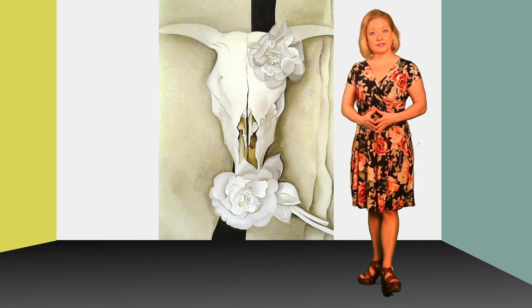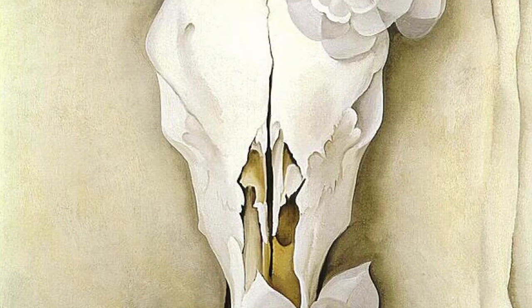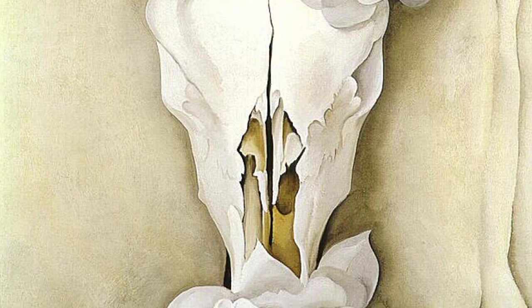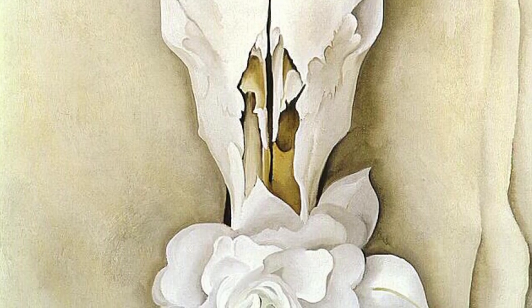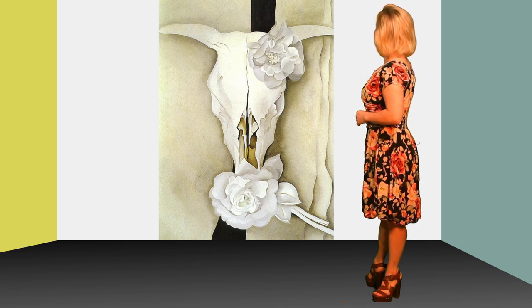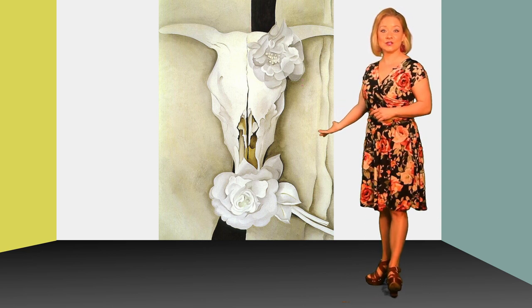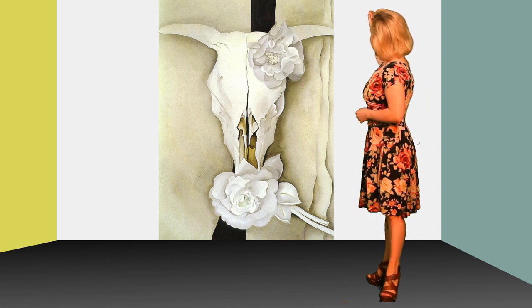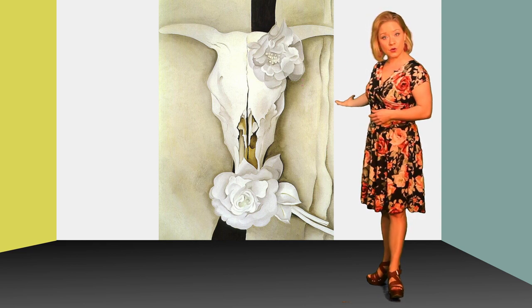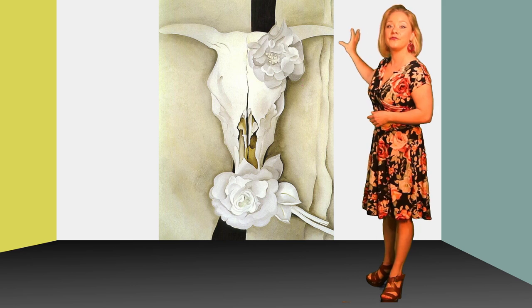You're rarely gonna see any paintings done by Georgia O'Keeffe that include people. She really only painted objects from nature. This piece is called Cow's Skull with Calico Roses. She painted this in 1931, and I wanted to showcase this piece because it showcases the bones she's so famous for painting and also showcases her love of flowers.